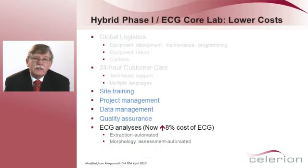In our hybrid Phase I ECG Core Lab, we're able to markedly lower those costs because we don't have to take care of anything besides our own sites — there's no multinational, no ECG machines shipped around the world, so all of those costs are eliminated. Site training is minimized because it's always our sites. Project management, data management, and quality assurance are all under one umbrella. Now the cost of processing an ECG is much greater than 8%, and if you can automate extraction, automate morphology assessment, and do highly automated ECG reading, it's no longer an add-on — it's a cost saver.